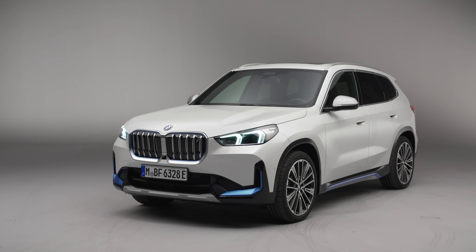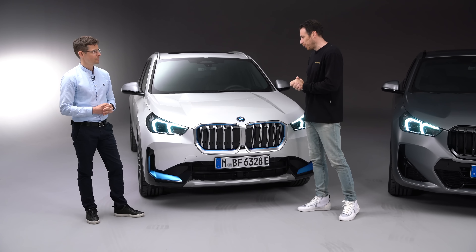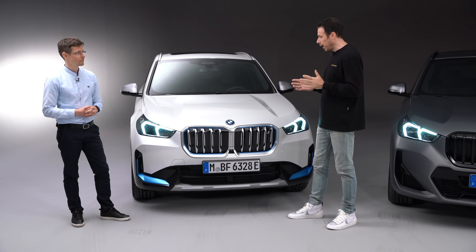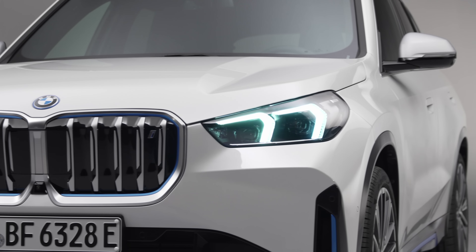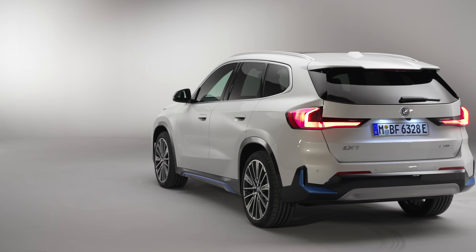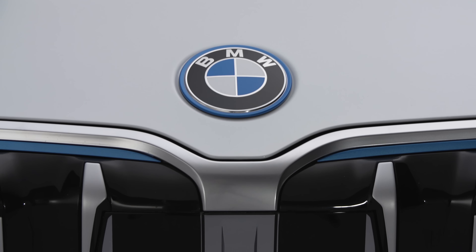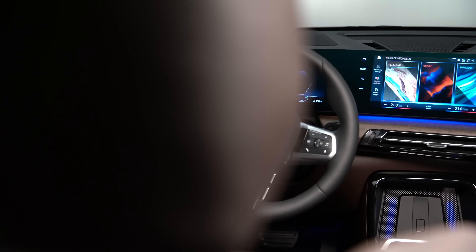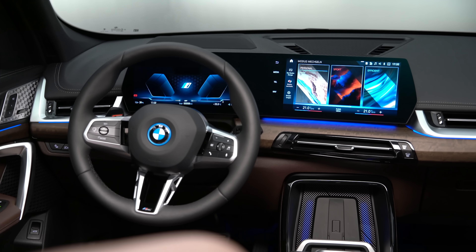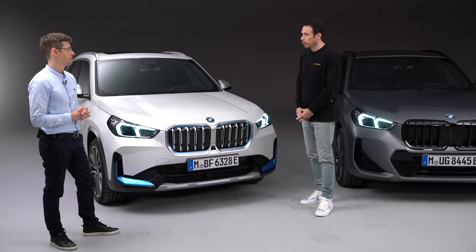The iX1 is the best version of the X1 family, and that's pointed out with blue accents — visible on the front apron, rockers, and rear apron as blue framings. All badges on the front, back, and wheels are also framed in blue, as is the steering wheel badge inside. The start/stop controls inside are illuminated blue. For those who prefer a cleaner look, there is a delete option for the blue accents in the aprons.